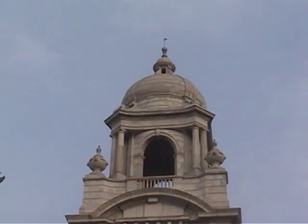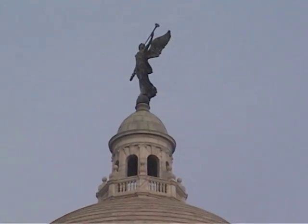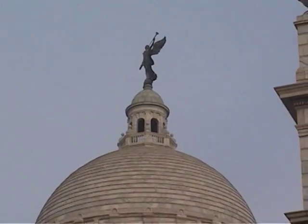At the top of the building there is a 16 feet tall bronze statue of victory, mounted on ball bearings which rotates with the direction of the wind.